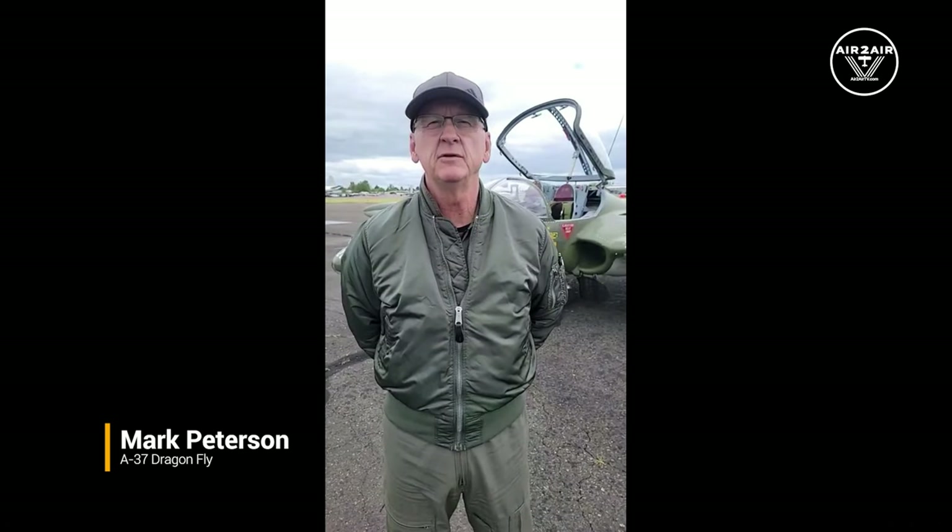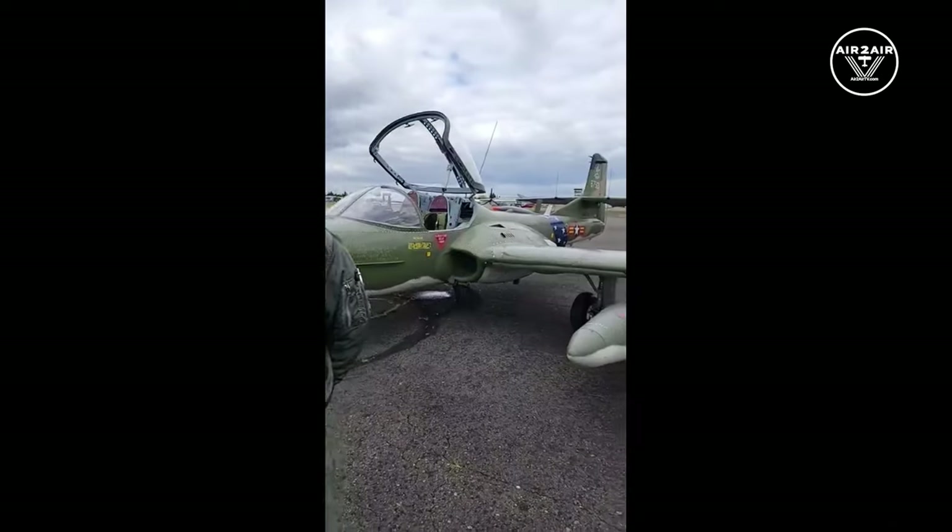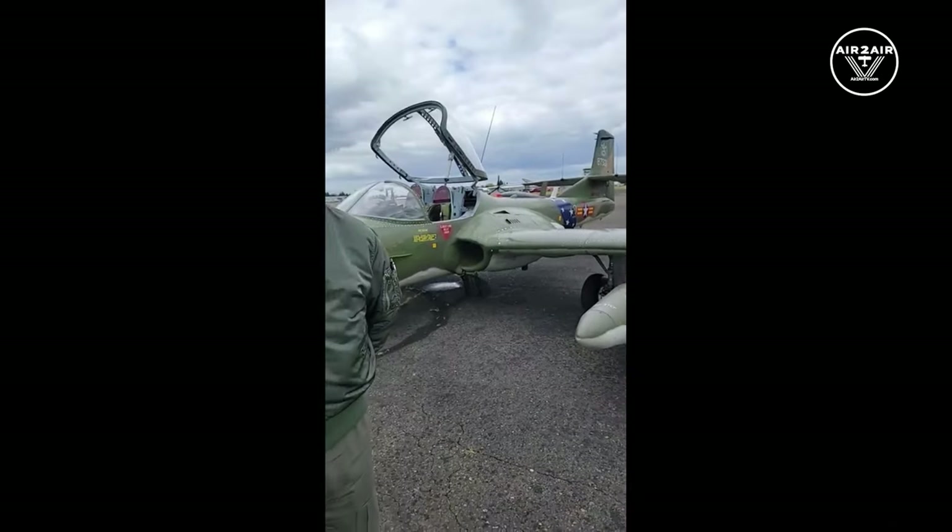The A-37 was developed by the U.S. Air Force as a counter-insurgency aircraft, derived from the T-37 trainer used since the 1950s. They reinforced it, added a gun, put some hardpoints on it to carry bombs, and through a couple of iterations ended up with the A-37B Dragonfly. One of its most impressive qualities is that in combat configuration it weighed about 6,300 pounds empty but could take off at 14,000 pounds.